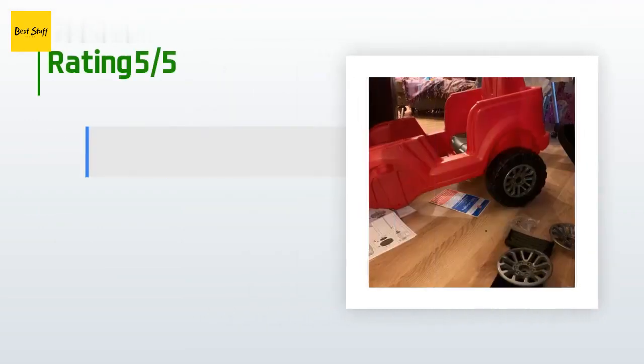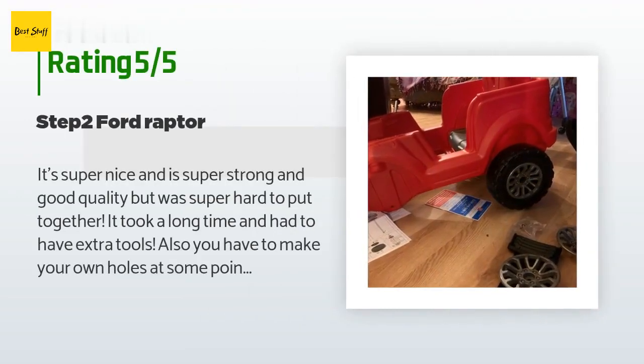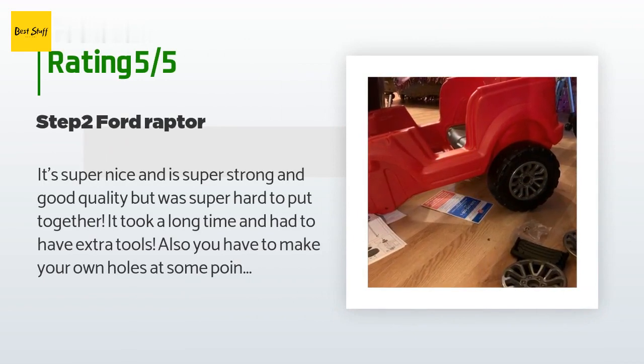There are 92 customers who have reviewed this product, and the average rating is 4.4 stars. A customer said: it's super nice, super strong, and good quality, but it was super hard to put together. It took a long time and required extra tools. Also, you have to make your own holes at some points, which wasn't easy.